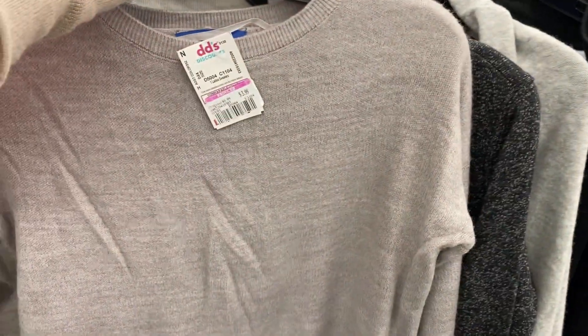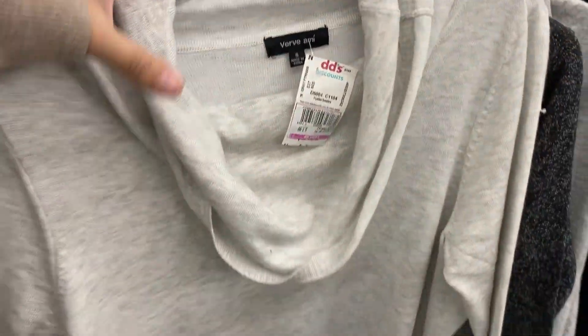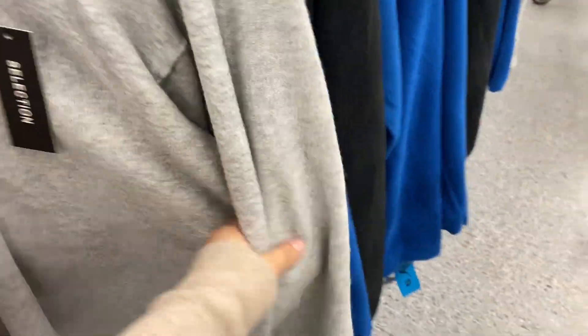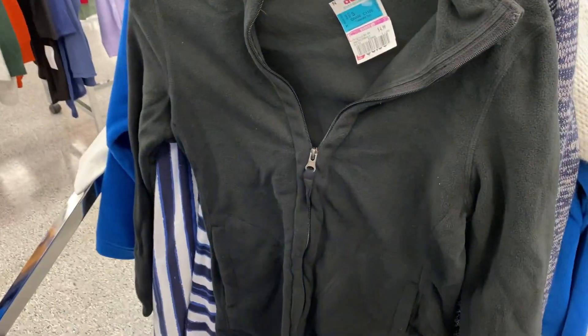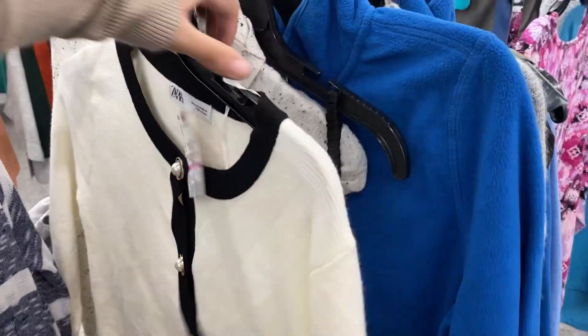I'm currently looking at their sweaters — they're around $3.99. This one right here is for $3.99, then $3.49. This one's for $3.49, it's more of a cardigan style. All of these right here are for $3.99. Well, this one's for $4.99 but the other ones are cheaper. This is for $6.49 right here.